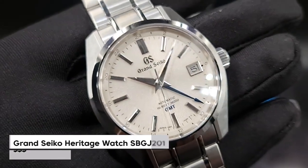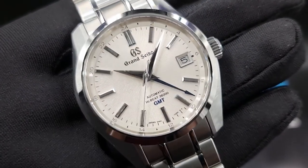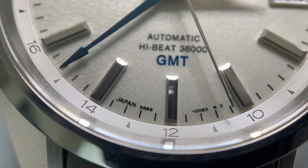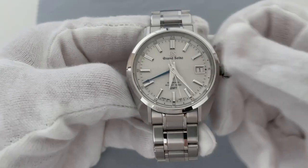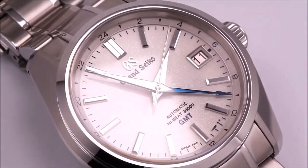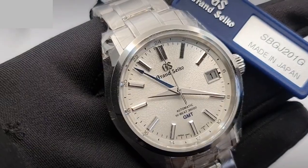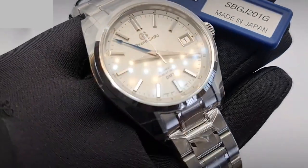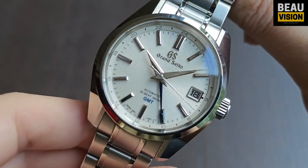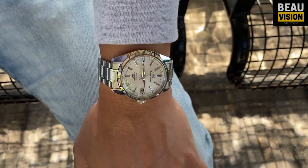Number 1 is the top-notch Grand Seiko Heritage Watch, model SBGZ001. It uses the caliber 9S86 movement, a high-quality mechanism providing the same precision and power reserve as the caliber 9S85. It also comes with a GMT function, making it ideal for international travelers who want accurate timekeeping when changing time zones. The case has a diameter of 40mm and a thickness of 14mm, and the watch is water-resistant up to 100m.